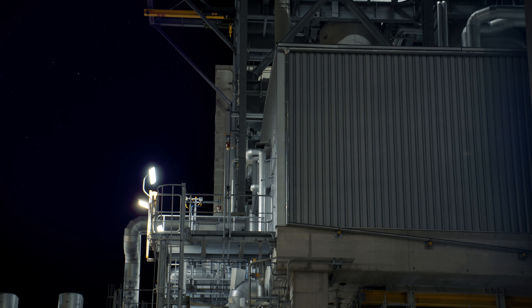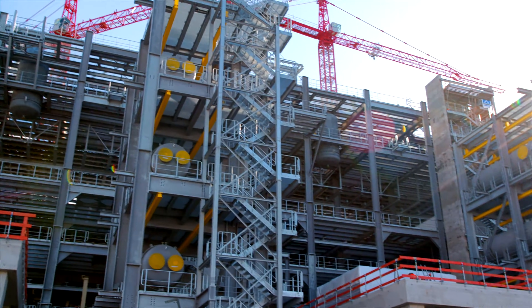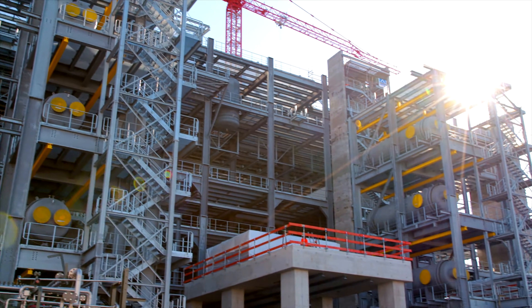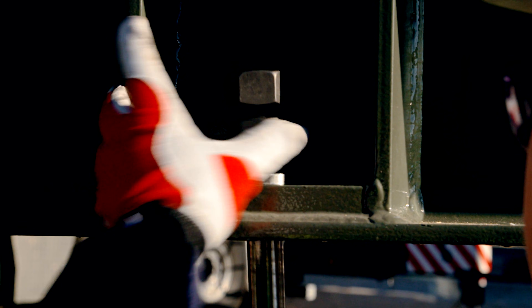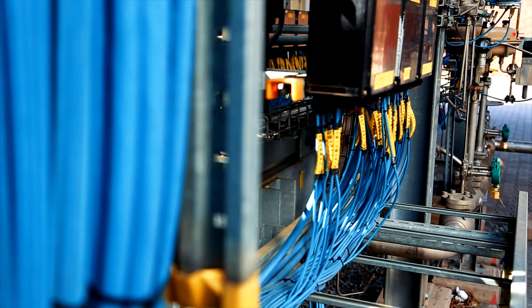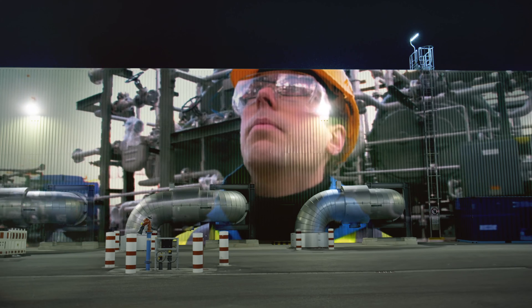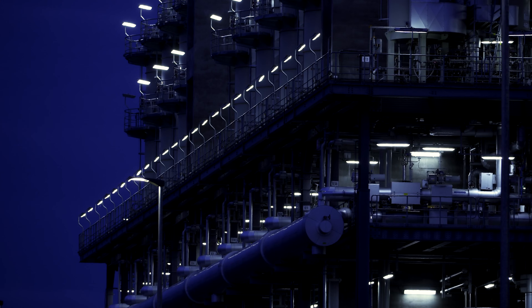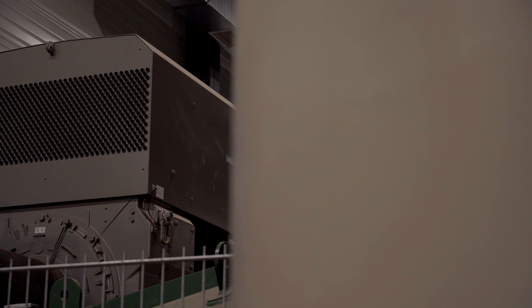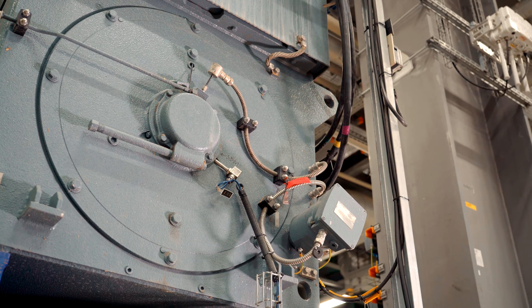On a 40,000 square meter construction site, in a building consisting of 35,000 cubic meters of concrete and 8,500 tons of steel, the design team assembles a puzzle of 90 kilometers of pipes, 850 kilometers of cable and 440 fractionating columns, machines and technical equipment. Coming from all over the world, compressors, reactors, pumps and valves are produced in 12 countries and shipped to Ludwigshafen.